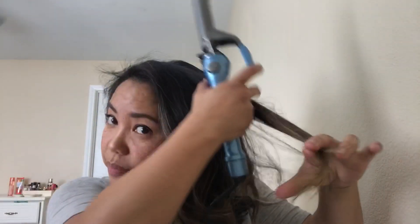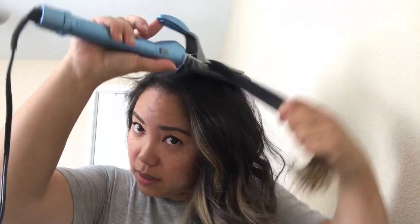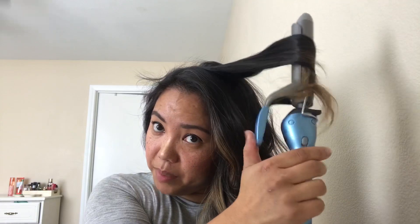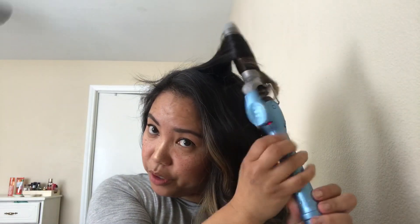See how fast that was — super fast! This curling iron did my hair. Whenever I feel like there are some pieces that need to be curled, start from the bottom, work your way down, and leave a little piece of hair there.